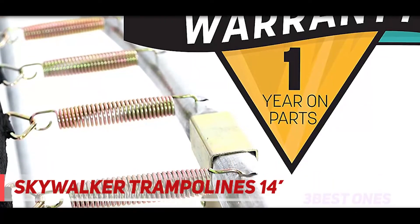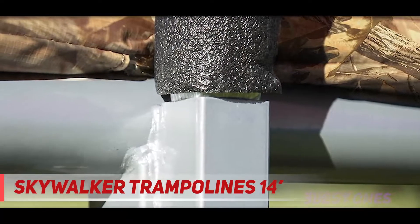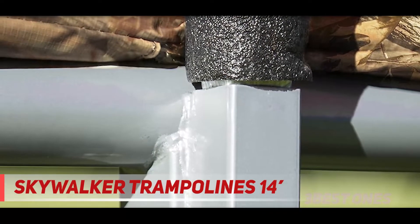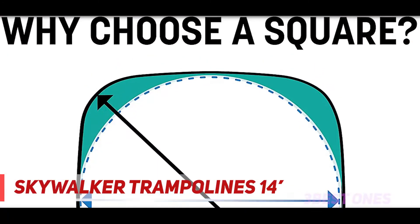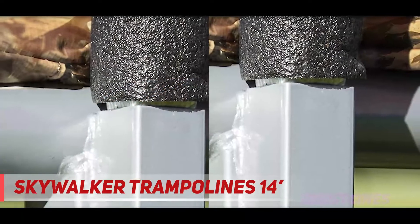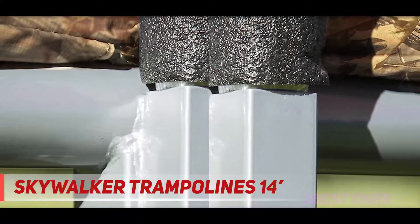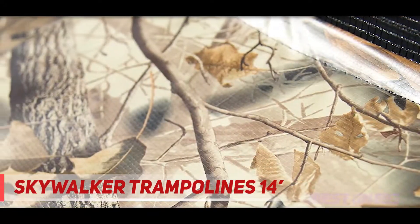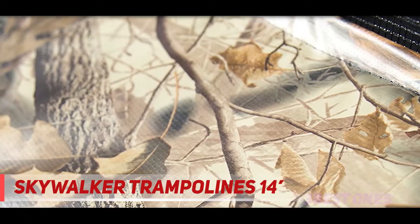The dual zipper closure system is beneficial in keeping your children safe. The vinyl coating spring pad is resistant to fade, and the premium quality polyethylene netting plays an integral role in ensuring that the toes and fingers of your kids do not get caught, offering extra safety. The enclosure system comes with upright foam padded poles which offer enhanced stability, and every pole is angled at the top to keep the enclosure net close to the poles.